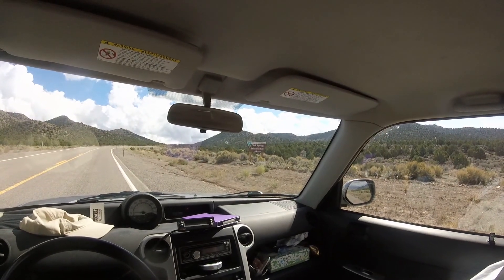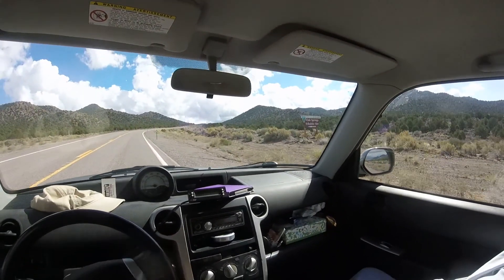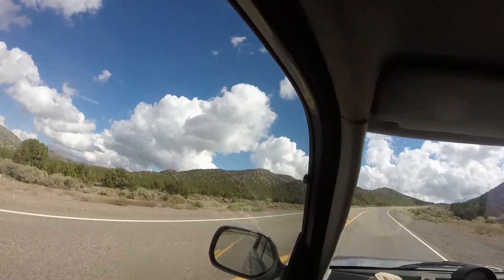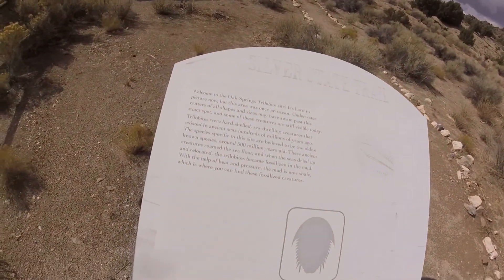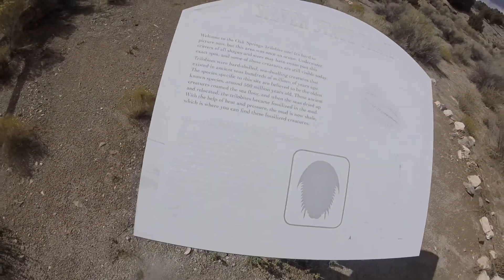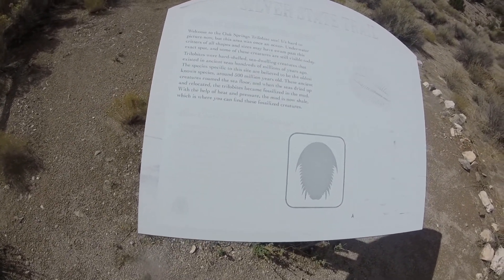It's Monday October 19th. There's Kay, there's me, and we're at the Oak Springs trilobite site in Nevada. We're going on some little adventures and this will be the first one. We had a little rain just a second ago so we'll see how good the road is. Silver State Trail - this used to be under the ocean. Six types of trilobites are found in the shale deposits here.